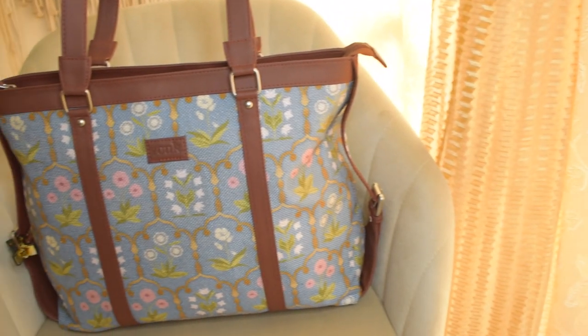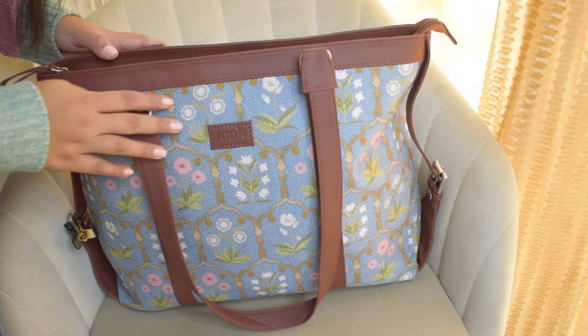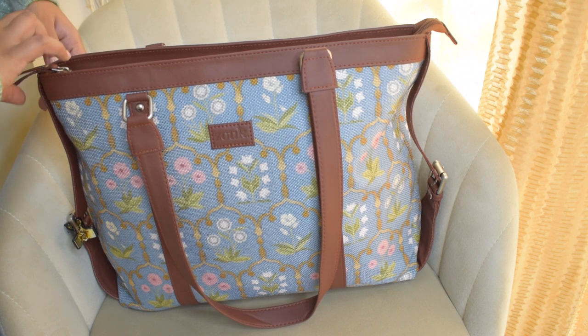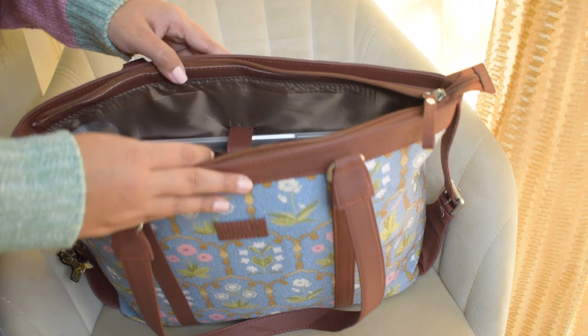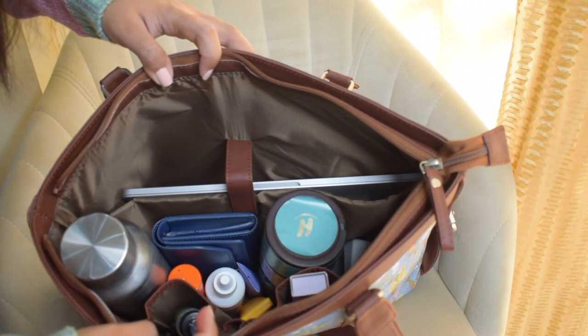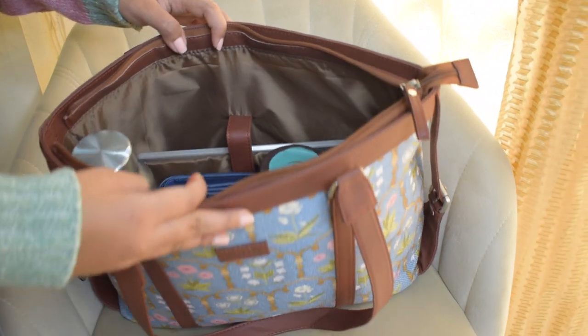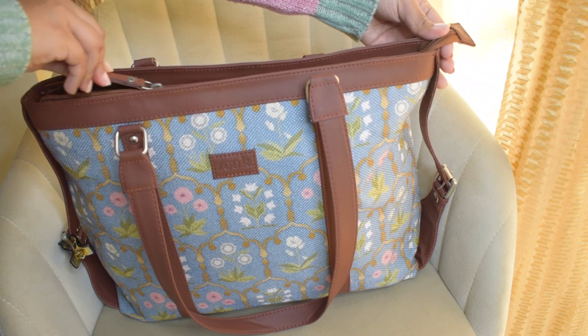For my office bag I picked up this beautiful bag from Zouk. It is a very pretty pastel powder blue base which has beautiful flower designs on it. The accessories, zip, and everything has silver accents — it is very beautiful. I chose this print particularly because it looks beautiful with both western and Indian outfits. They have a lot of variety: you can get tote bags, handbags, sling bags, and more, with a wide variety of prints to choose from.